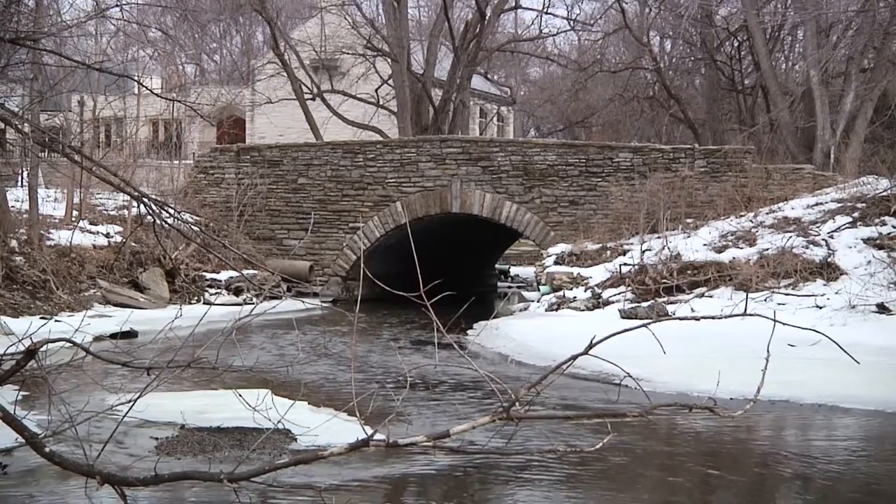It's designed in this rustic style, which fits very well in its setting, because its setting is Minnehaha Creek. You don't cross Minnehaha Creek with something ugly. You want to cross Minnehaha Creek with something that's going to decorate the landscape, not take away from the landscape.